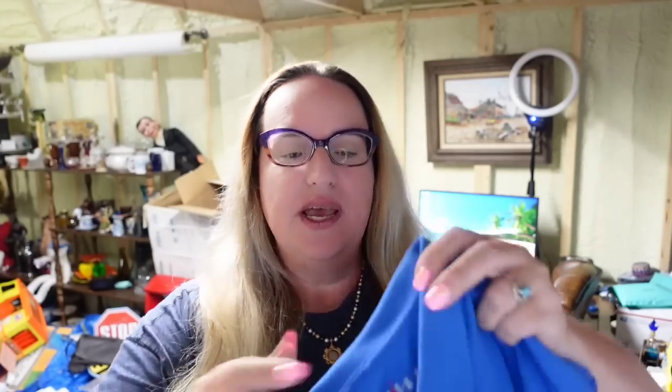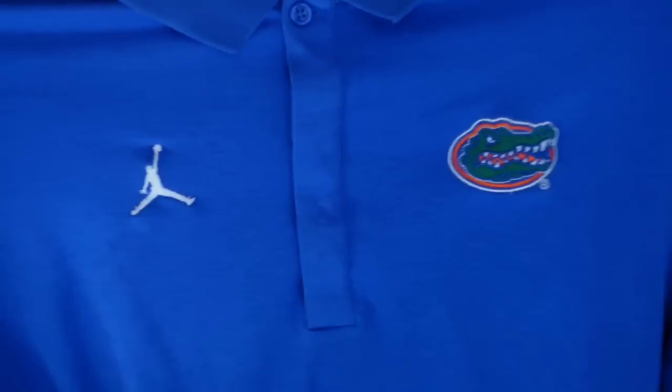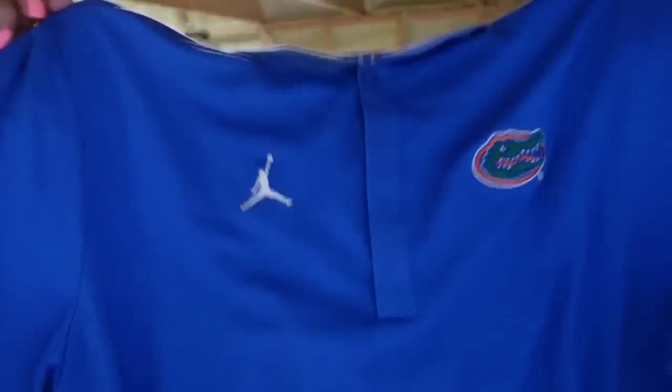Football is coming! I have been replaying past championship games on my TV this week — I am so ready for football. This is a Nike Jordan Florida Gators football polo, actually a team-issued piece. I paid $7.99 for it, and it did take over a year to sell. Sold for $30.86, about a $20 profit.